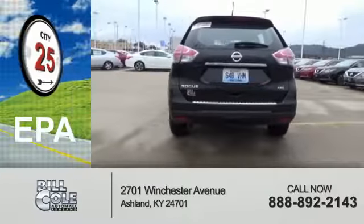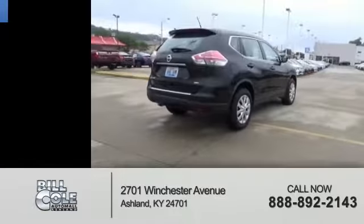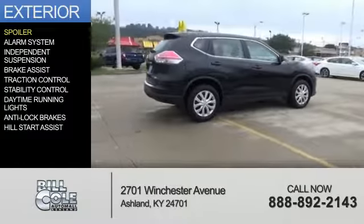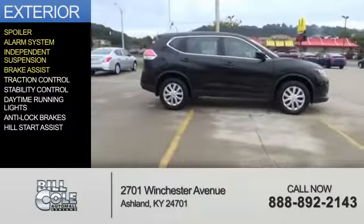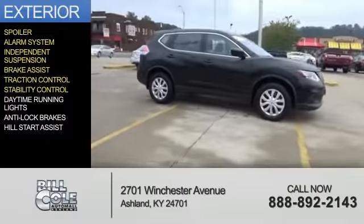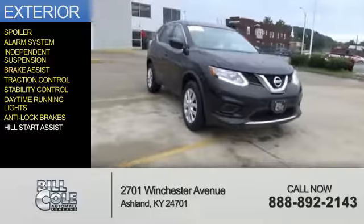Great fuel efficiency saves you money by requiring fewer trips to the gas station. The features include a spoiler, an alarm system, independent suspension, brake assist, traction control, stability control, daytime running lights, anti-lock brakes, and hill start assist.